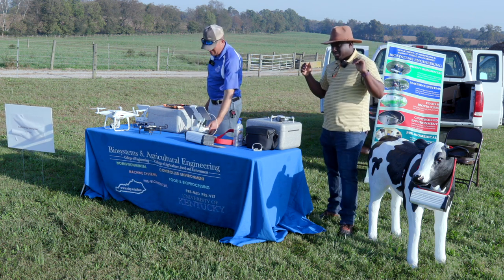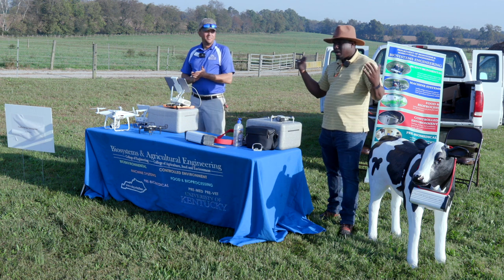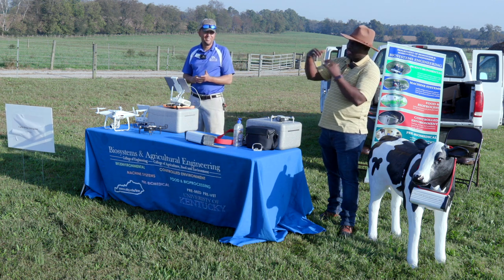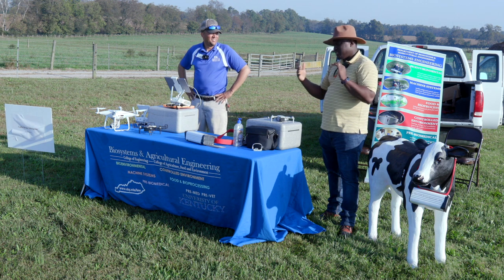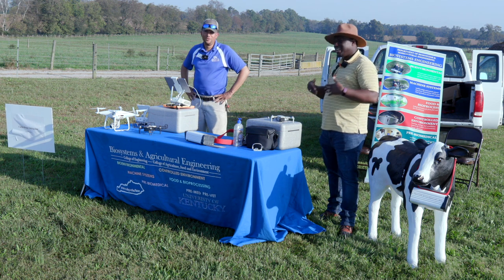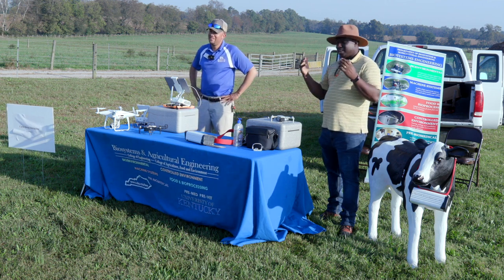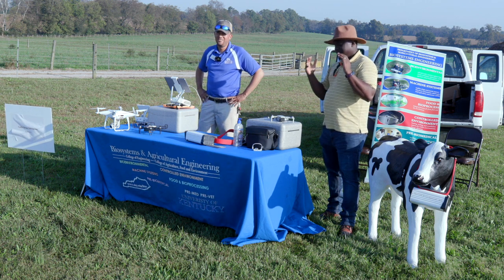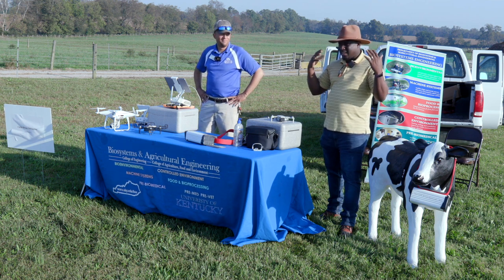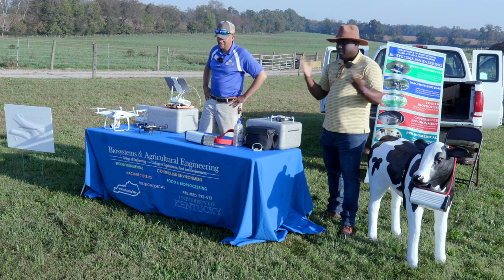We also did another study where we approached cows from the front and from behind, wondering what happens when approaching from the front versus from behind. We realized that when you approach cows from a point where they can perceive the drone - just using one drone - they were less likely to run, but their heart rate was more likely to increase. Even though they weren't running, they were scared that the drone was approaching them. However, cows who were approached from behind were more likely to run but their heart rate was less likely to spike. It has to do with the ability to perceive the danger that is approaching.